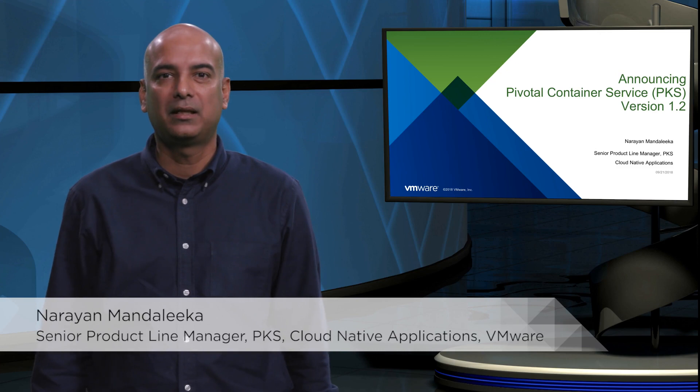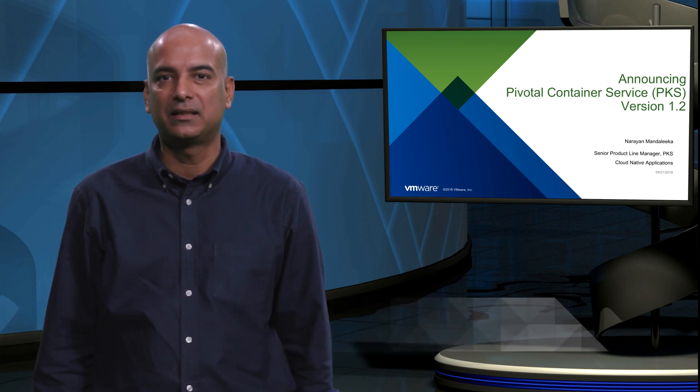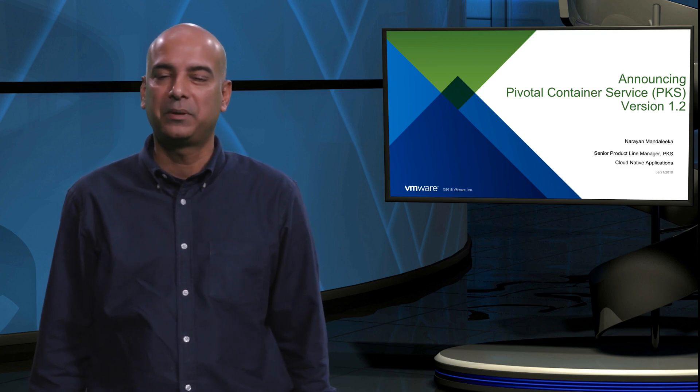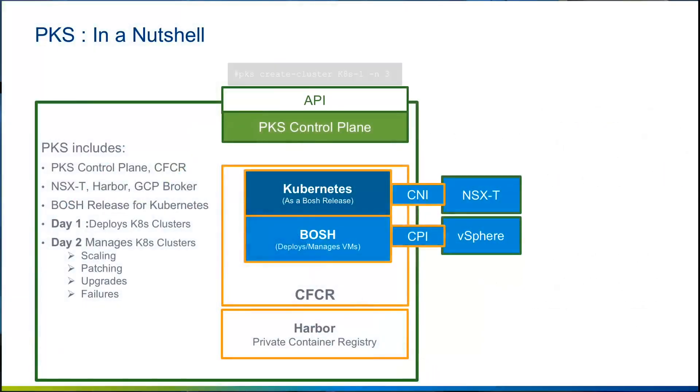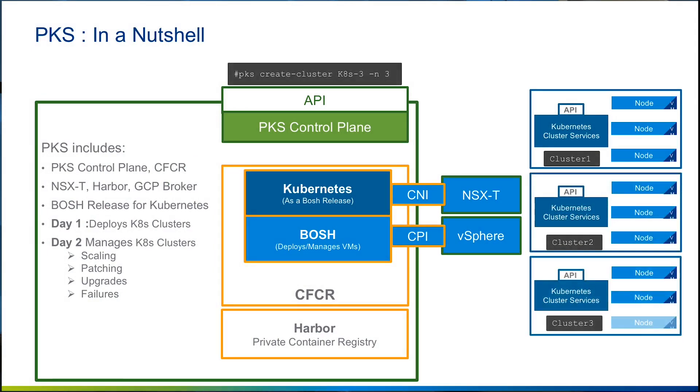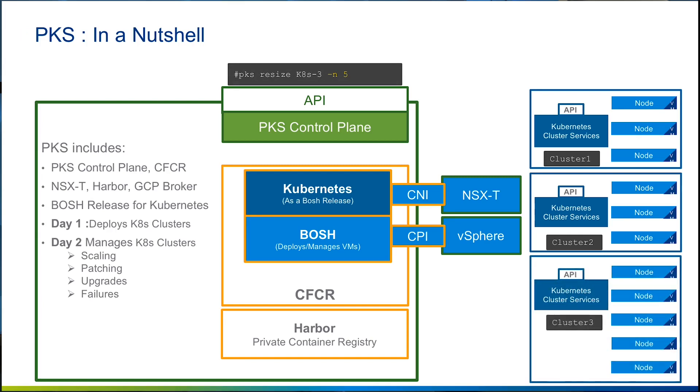Hi, my name is Narayan Mandelika, Senior Product Line Manager for Pivotal Container Service, PKS. In this presentation, I'll be discussing the new features that have been added to the latest version of PKS, PKS 1.2. While we have some pretty good sessions on PKS online — many videos, blogs, and presentations — let me do a quick overview of what PKS is.